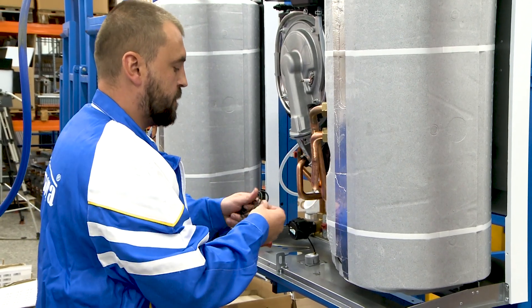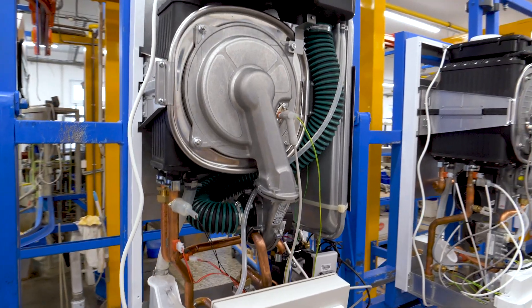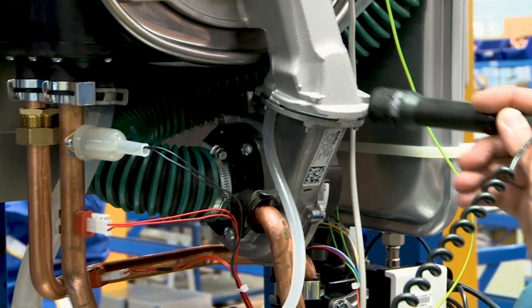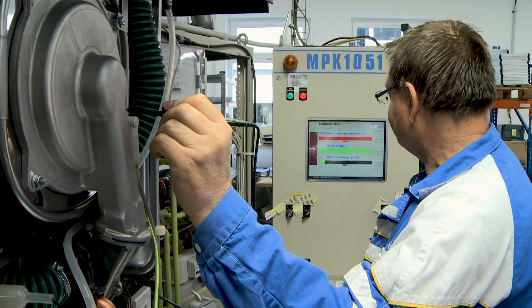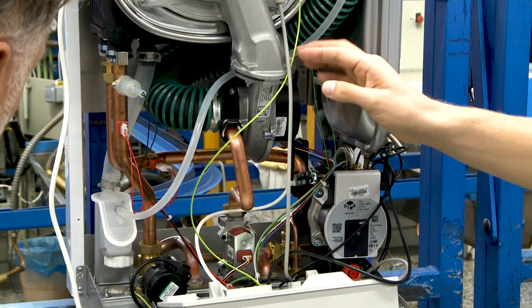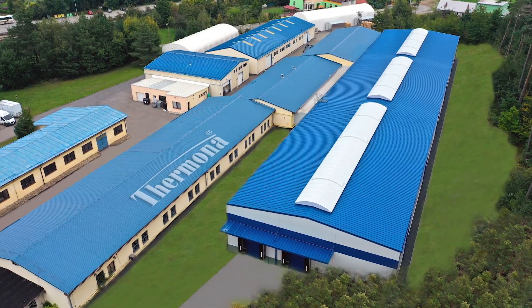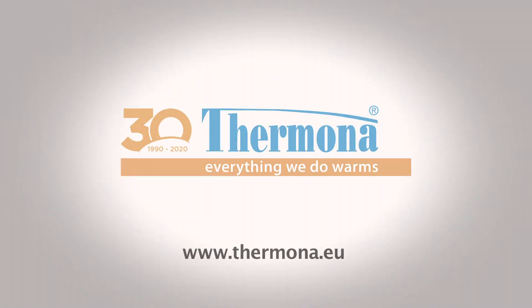All the Termona products are environmentally friendly and are continuously being improved. Every boiler undergoes a very careful output check which guarantees high reliability and a long service life. If you have any questions, please contact the company Termona experts and their business partners. They will be happy to give you advice and suggest an effective solution for your heating.